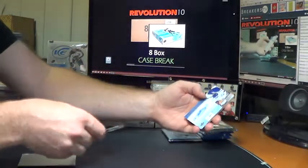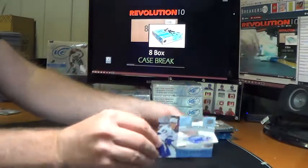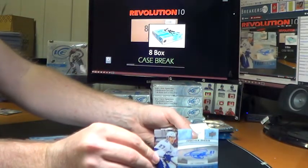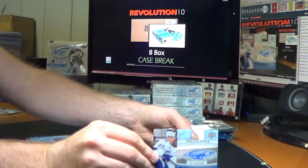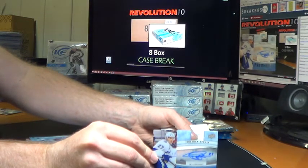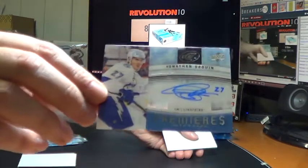Oh, very, very nice — big hit! Ice Premieres autograph for the Tampa Bay Lightning, Jonathan Drouin. Sweet hit for the Bolts. Congrats.